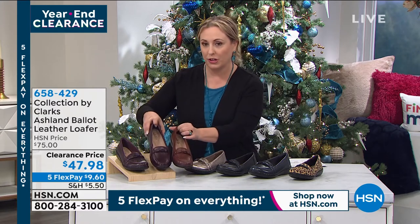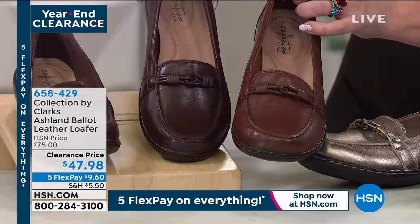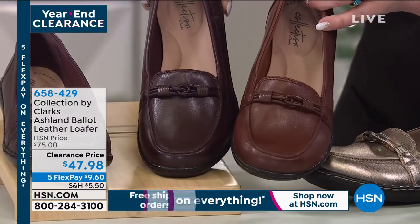Let me hold them up to each other, because they're kind of close. So this is the burgundy, and this is the mahogany.